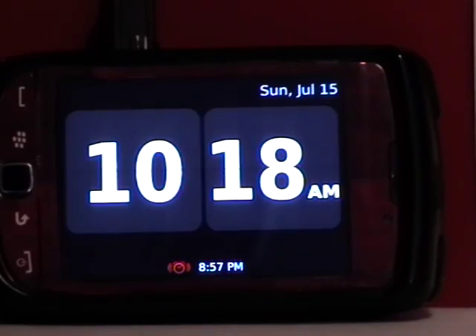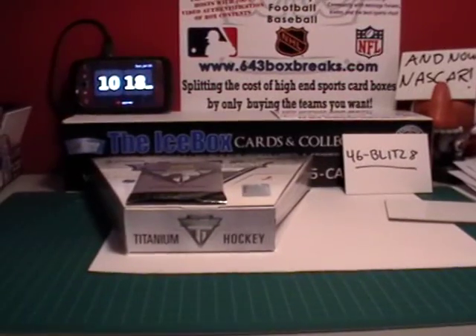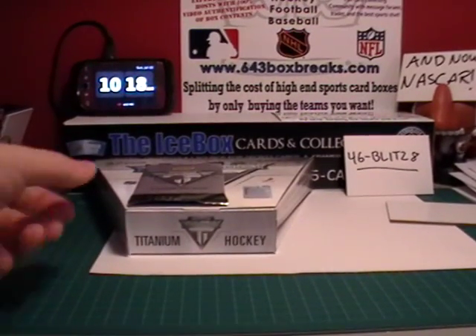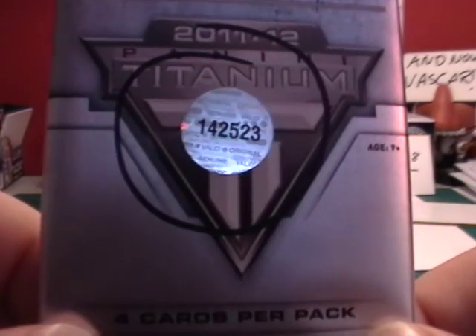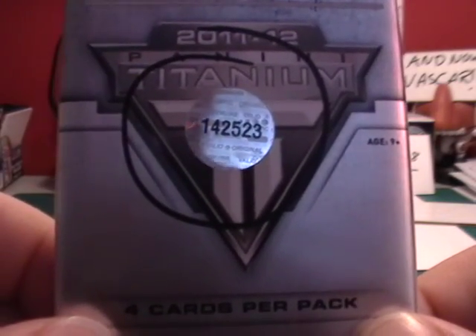Hey everybody, it's 10:18 in the morning on Sunday, July 15th. I have 46 splits, and we are doing Titanium by the pack. This is pack number 3 out of the sealed box. Here's the pack that's been labeled. Serial number 523.